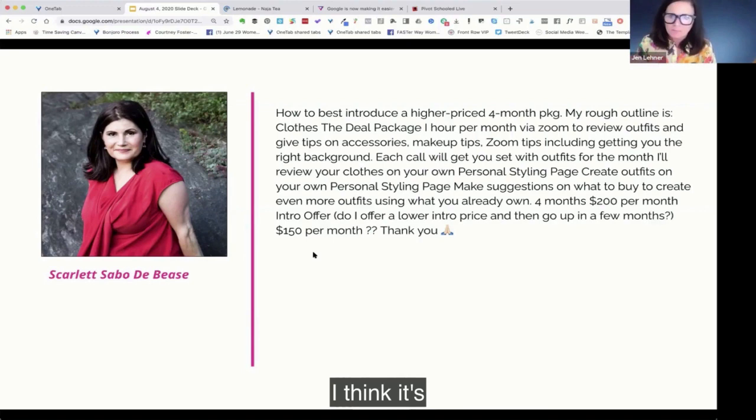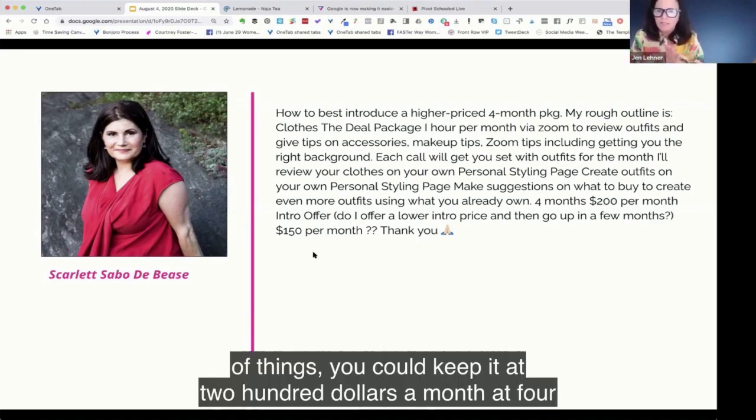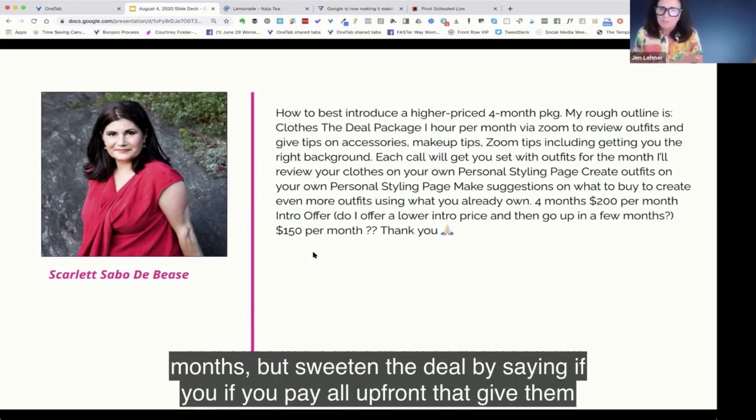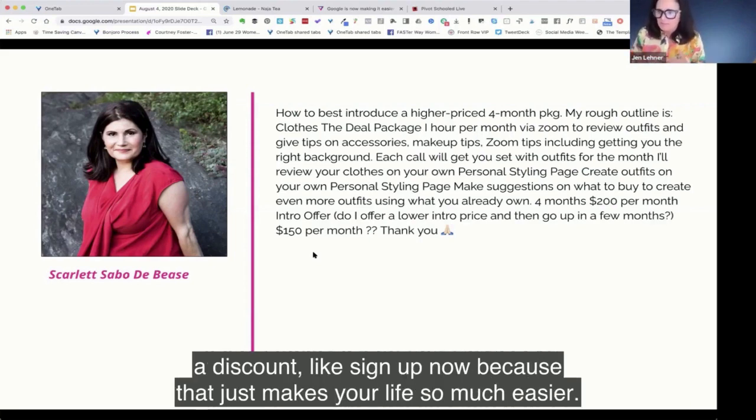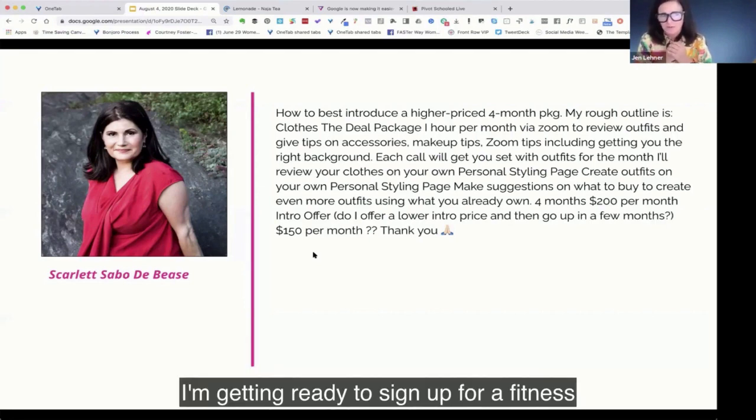A couple of things you could do: keep it at $200 a month for four months but sweeten the deal by saying if you pay all upfront, give them a discount. Sign up now — that just makes your life so much easier. Also, while subscriptions are nice, I'm getting ready to sign up for a fitness program at $79 a month and I really wish they would just give me an annual price.